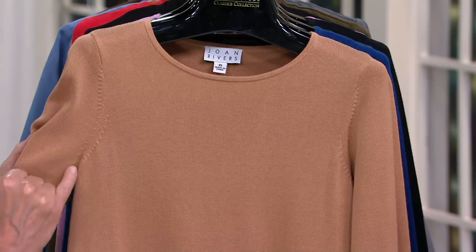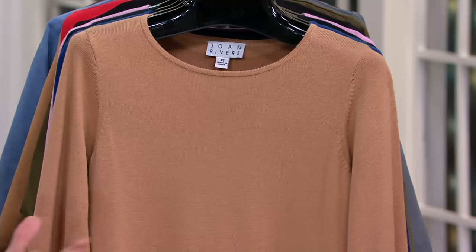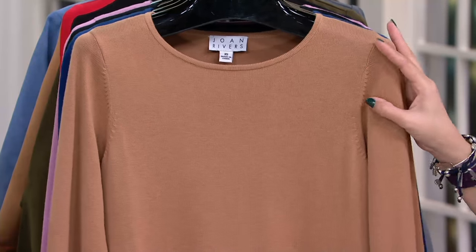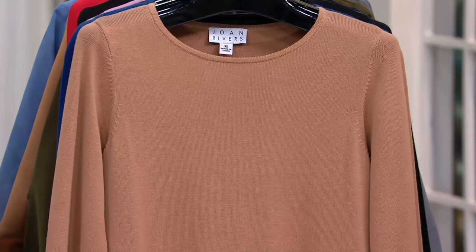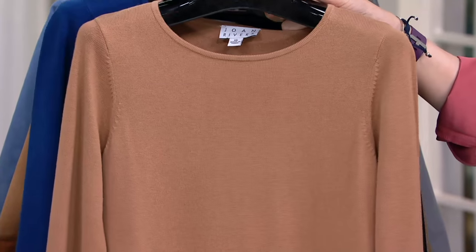You see, fully fashioned — so this is knit as a sweater, actually knit as a sweater like Laura Piano or any of the high-end brands. It's not like they did the sleeves and then stitched them on. This wasn't a big hunk of sweater fabric they stitched together. They're made as the finest sweaters in the world are made.